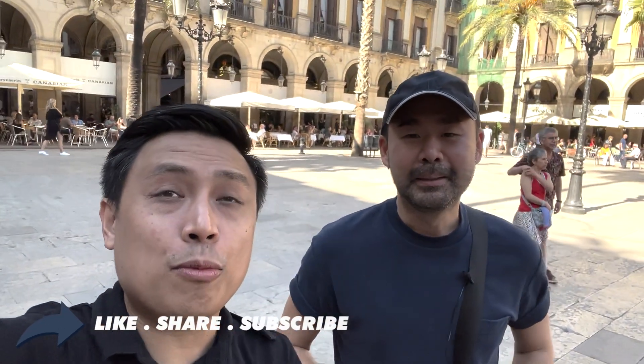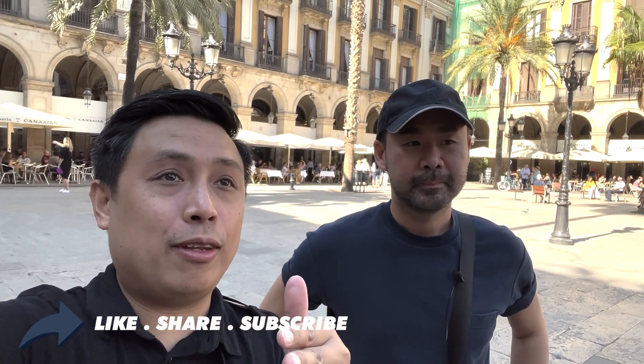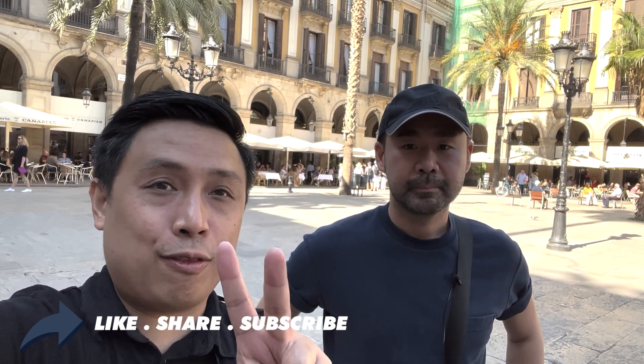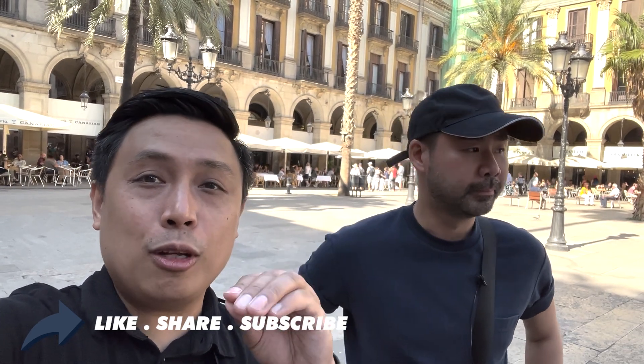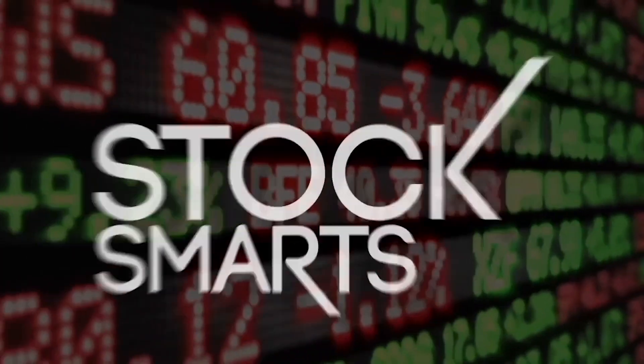I'll put the links in the description below. There's still a lot of opportunity, even if interest rates and inflation are high — you just have to be selective about the properties you pick. Thank you so much, Carl, for joining us. I hope this video helps. See you all again soon. God bless.